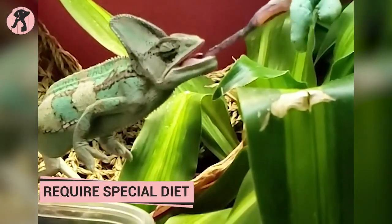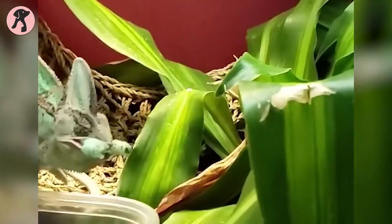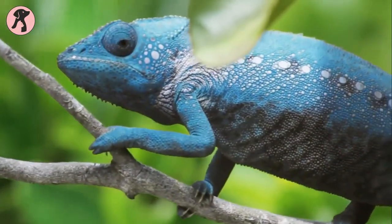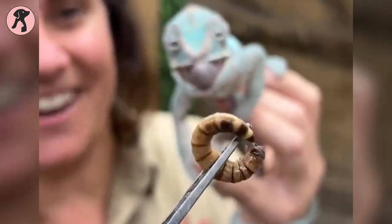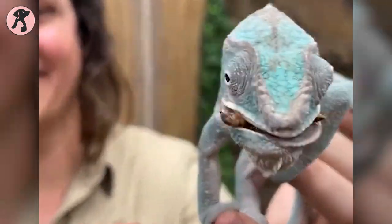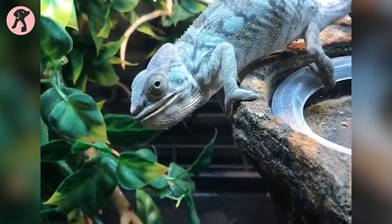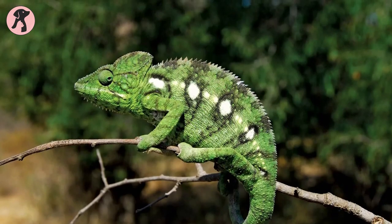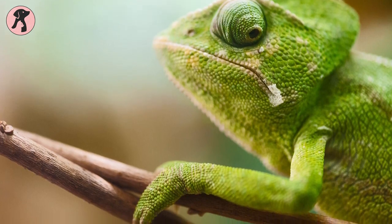Chameleons are unique and fascinating creatures that require a special diet to maintain their health and well-being. Unlike other reptiles, they are known for their ability to change color, and they have specially adapted tongues and eyes to help them hunt and capture prey. However, they have specific dietary needs that must be met to keep them healthy. Chameleons require a diet that is rich in live insects, such as crickets, roaches, and mealworms.